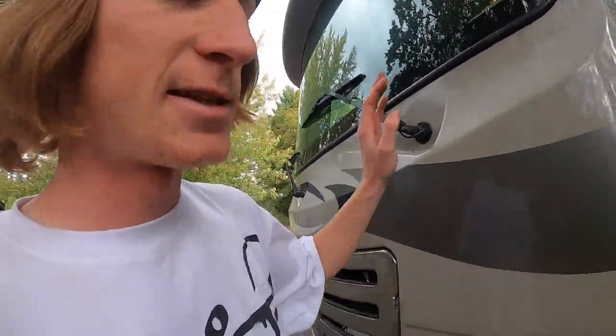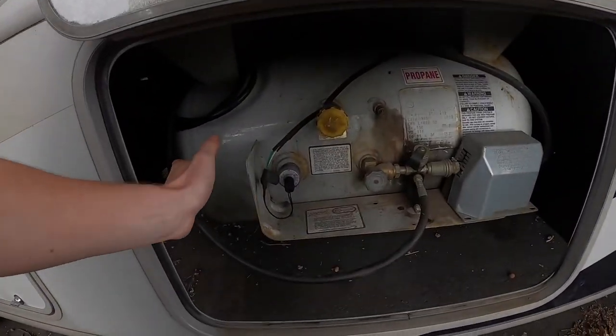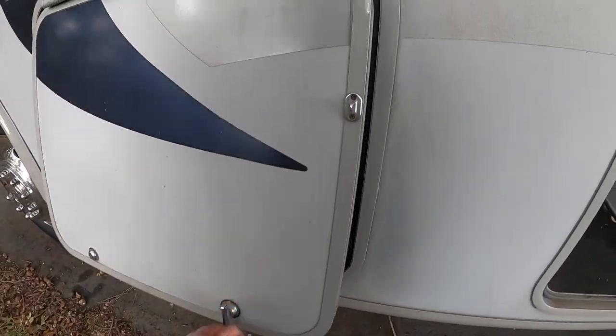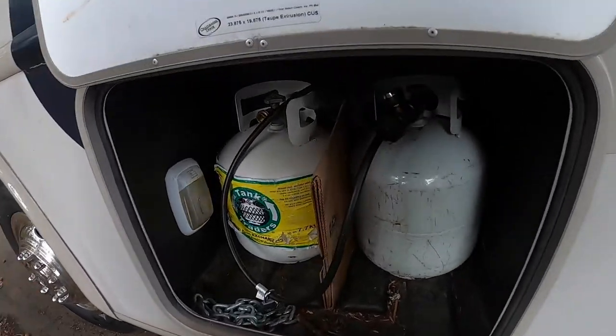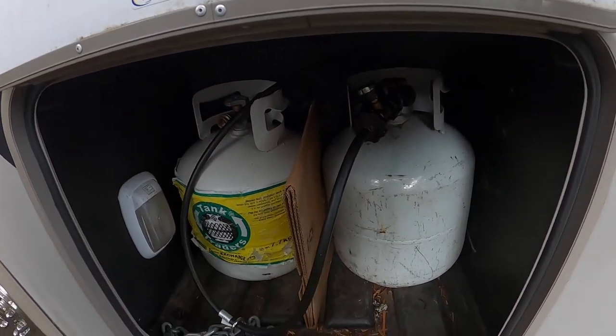Moving on to the other side of the RV, we have the 6.8-liter V10 in this thing, so unfortunately we only get eight miles to the gallon. On this side of the RV we have the onboard propane tank. I added an extender adapter so that I can add two external tanks and get them filled up separately without having to move the RV, which also expands my propane storage.